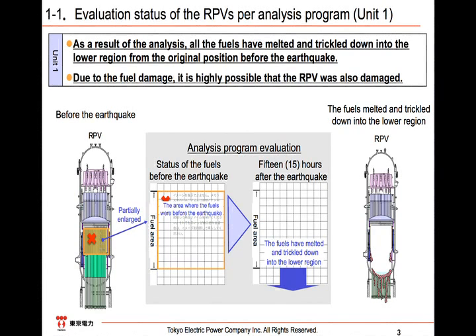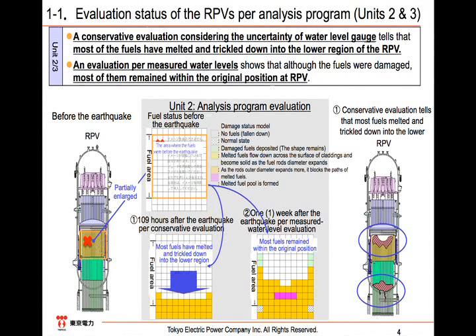For Unit 2, we presume that its water level inside the PCV is not certain, probably between the levels of Units 1 and 3. In conclusion, we have evaluated the status of reactor core damage, whose findings do not change our view regarding our judgment of the cold shutdown status. That is, both the RPV and PCV as a whole have been cooled down.